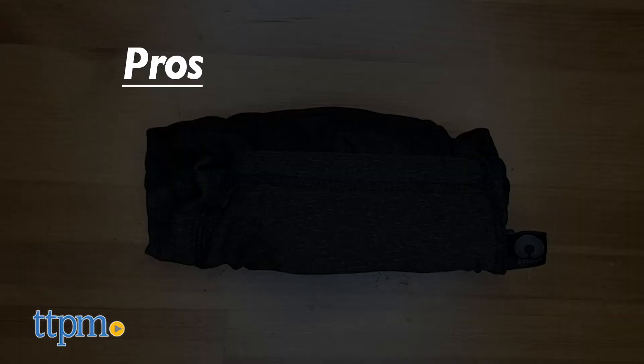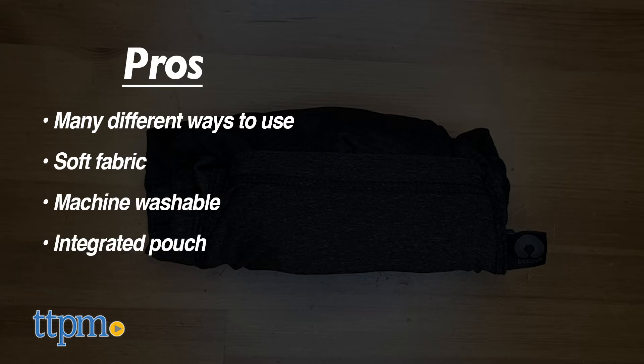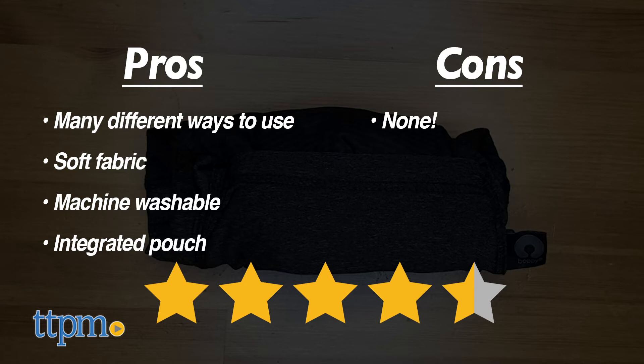It's easy to clean and machine washable. My pros are: many different ways to use, soft fabric, machine washable, and integrated pouch. I have no cons, so I give this 4 and a half stars.